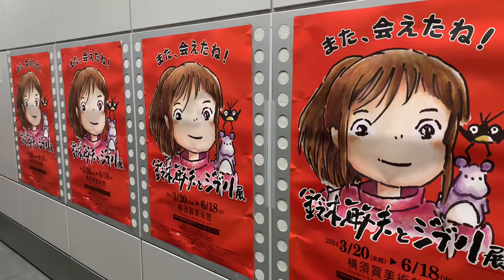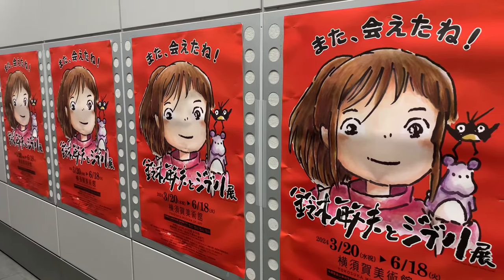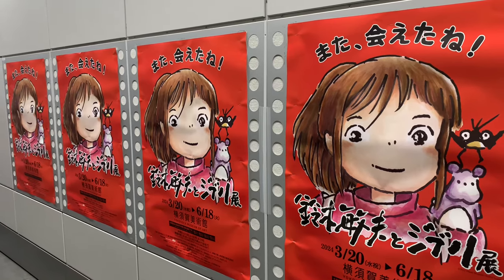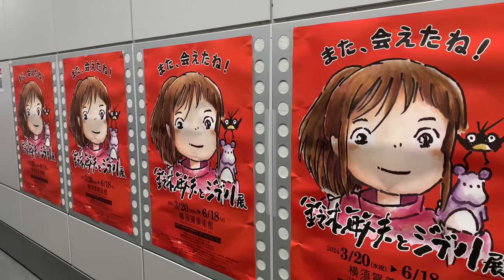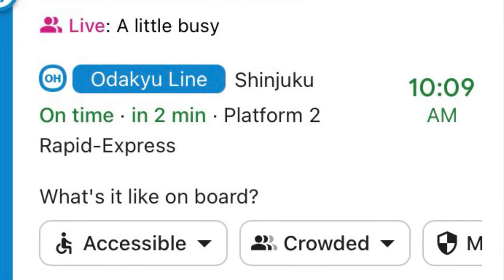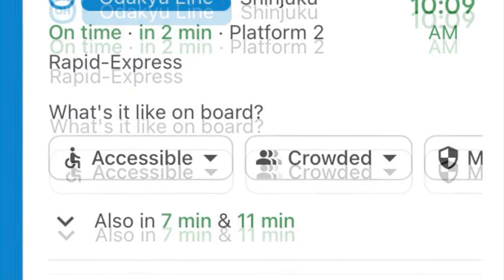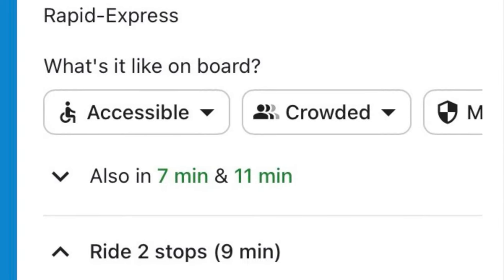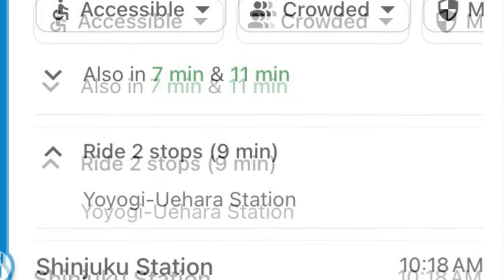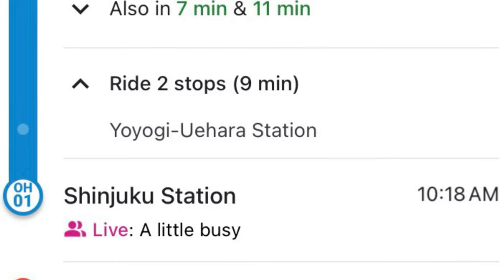The most important tip I could give is to put your two stations into Google Maps. It tells you all sorts of things you need to know: platforms, whether it's express or local, and the color of the line, which is a super helpful tool. It also shows you exactly when the train is leaving — and they're almost always on time — as well as when the next trains are coming in case you miss one. It also shows you how many stops to your destination and generally the price as well.